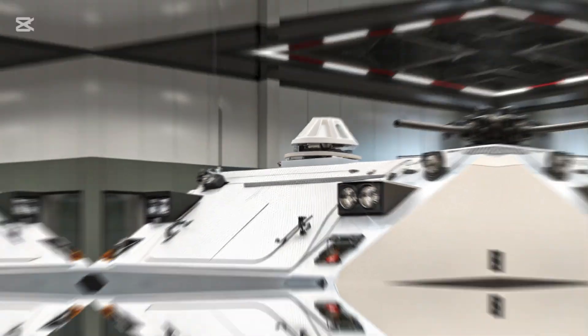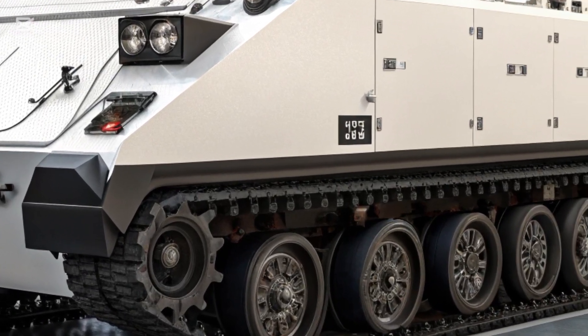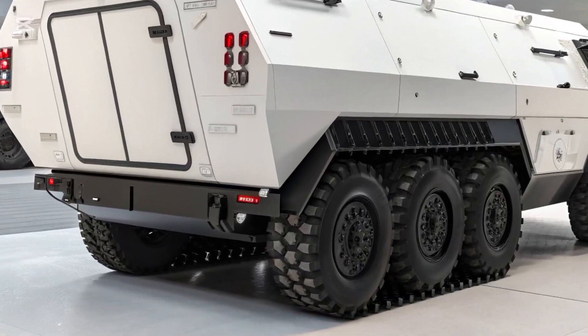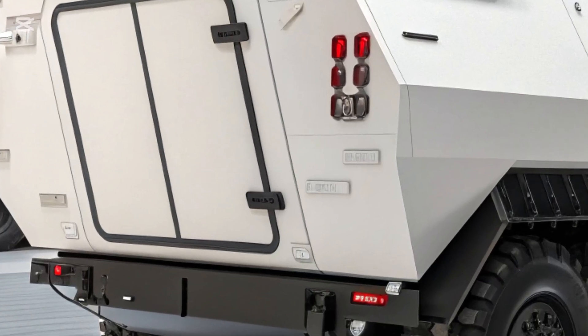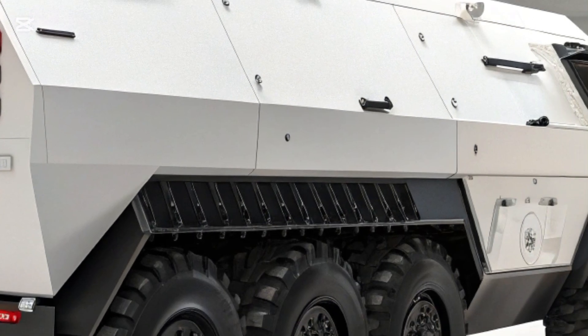Despite its upgrades, the vehicle retains its amphibious capability, allowing forces to maneuver across rivers and lakes with minimal preparation, giving it a tactical edge in complex environments. The interior of the 2026 M113 reflects the realities of digital age warfare.